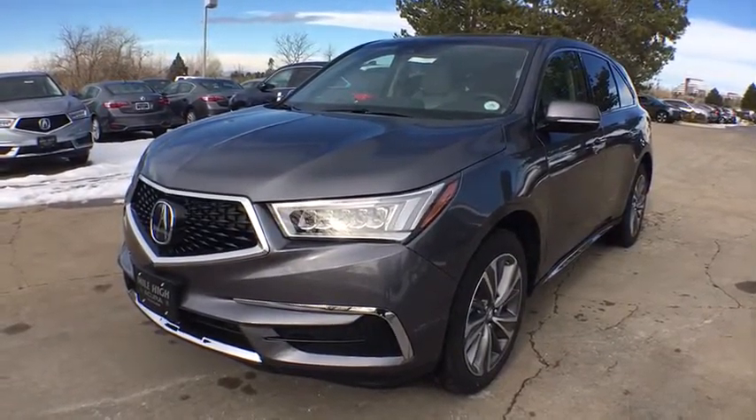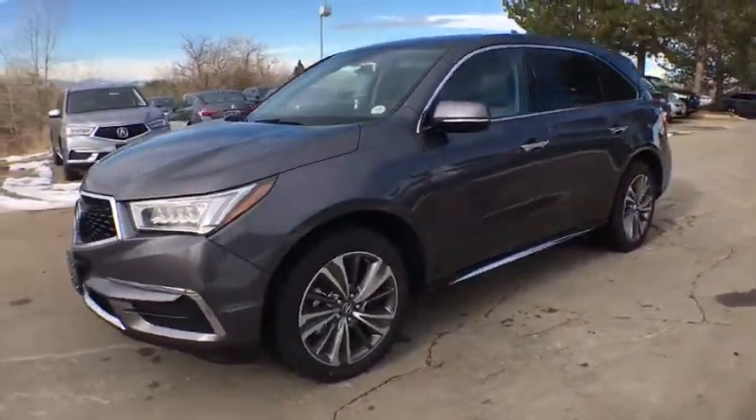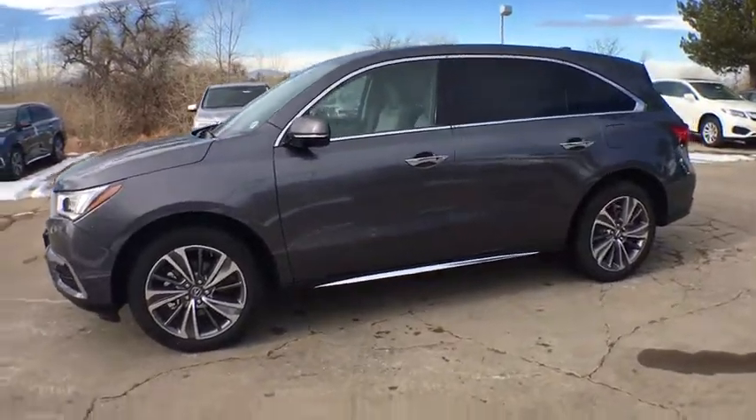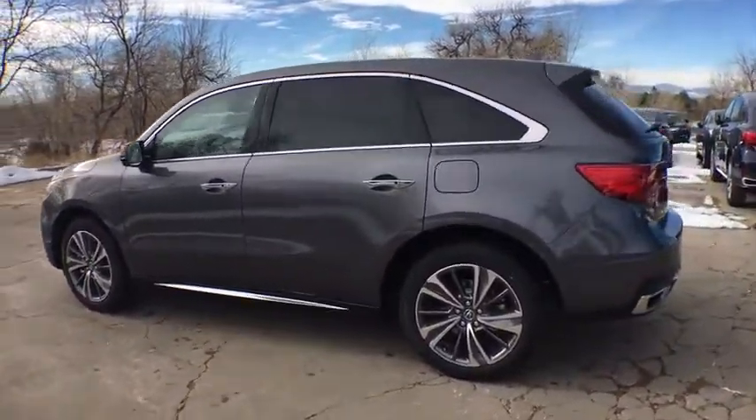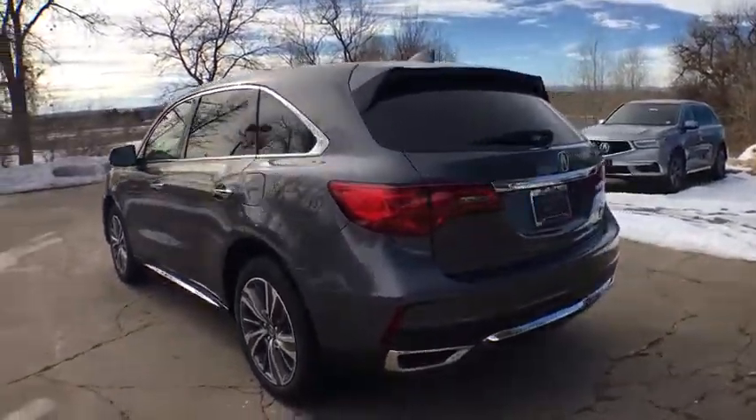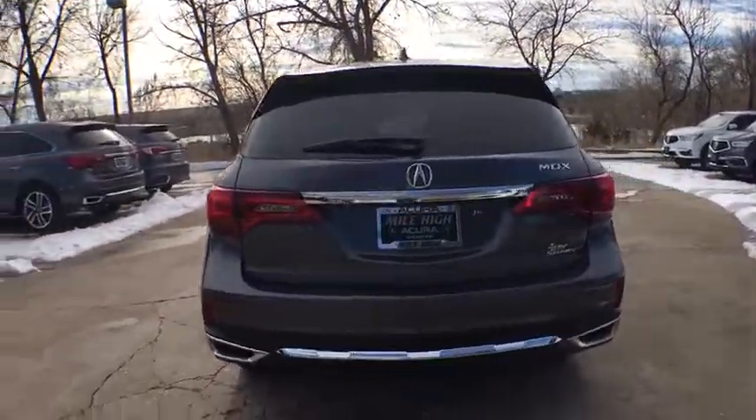The 2017 Acura MDX. The Acura MDX is a wonderful choice if you're looking for a mid-sized luxury crossover SUV, thanks to its high safety scores, a strong engine, all-around utility, and capable handling.